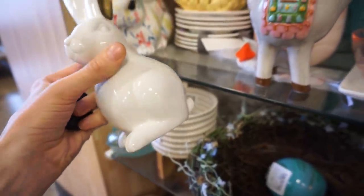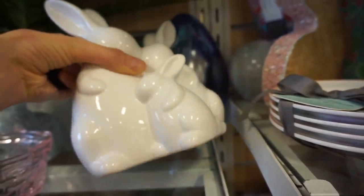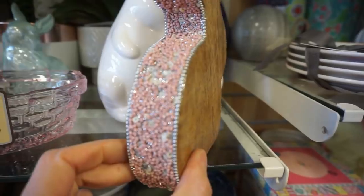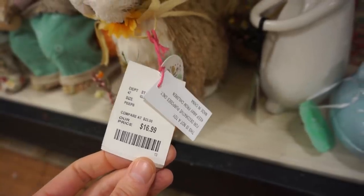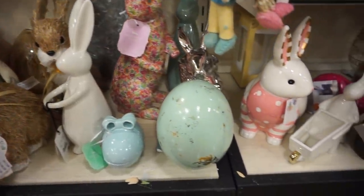I definitely like the ceramic bunnies — I feel like they're a great quality. Especially this set of three, which was just beautiful. This wood bunny didn't have a price, but I definitely liked the different look to it. They have a wide variety of bunnies for you to choose from, so I hope you guys enjoy the selection.